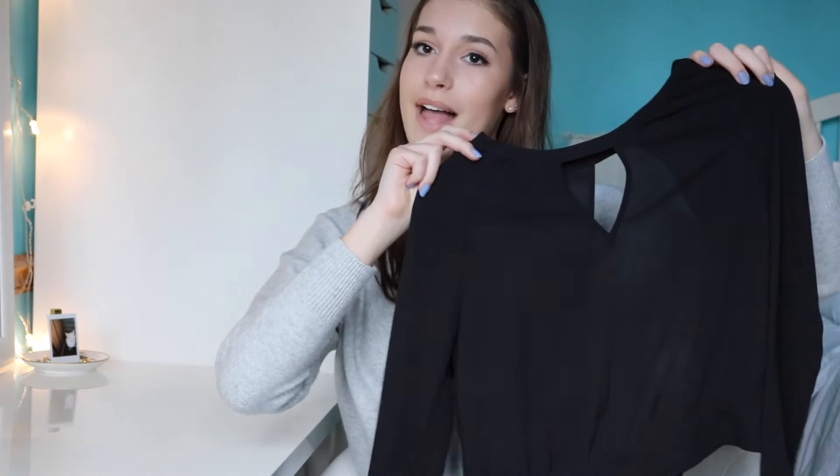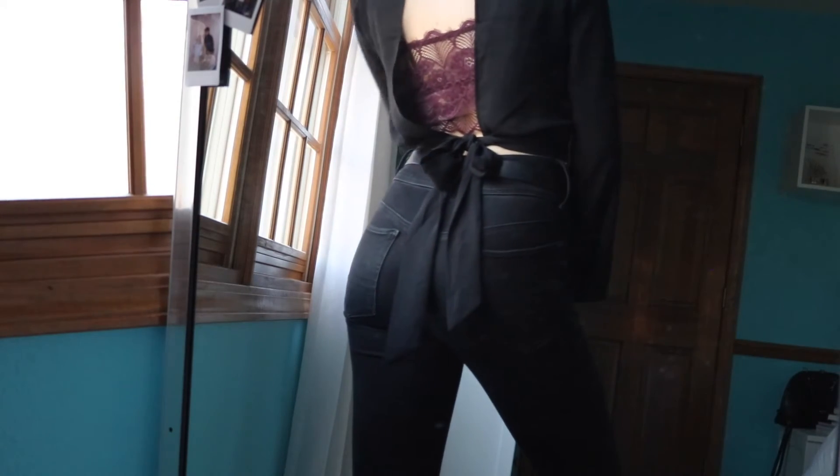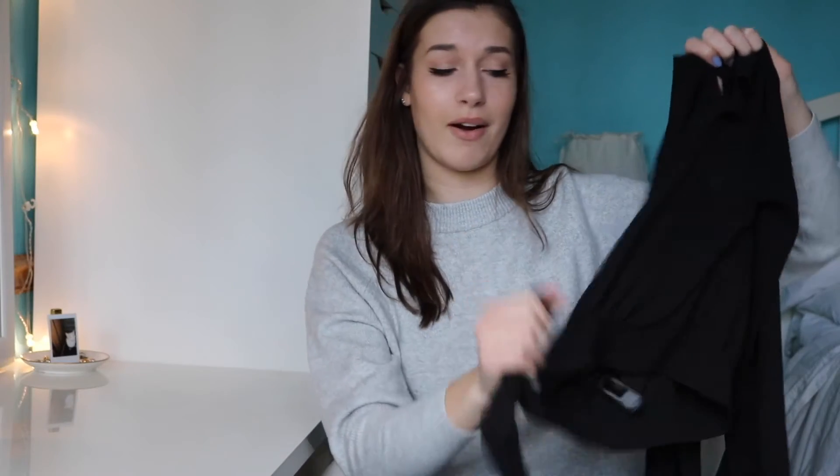The last item I got from Express I've already worn in a video. It's this really cute blouse that has a cutout in the front. I also really like the sleeves — I thought those were really cute. In the back it's all open, and at the very bottom it ties in a bow. All open back except for the bow part. It's so adorable — it makes me feel so fancy.